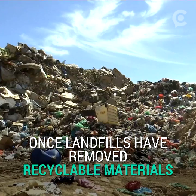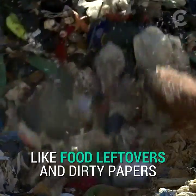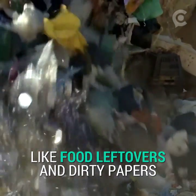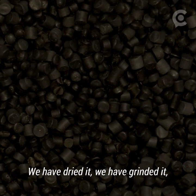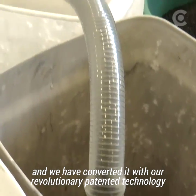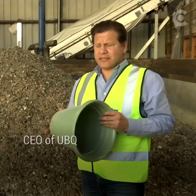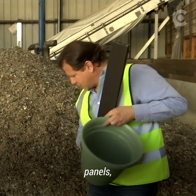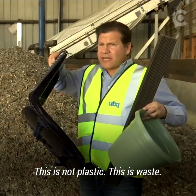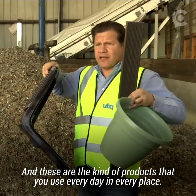We have dried it, we have grinded it, and we have converted it with a revolutionary patented technology into a material that we have been able to produce flower pots, panels, and chairs. This is not plastic — this is waste, and these are the kind of products that you use every day in every place.